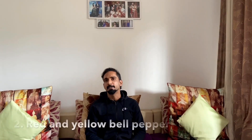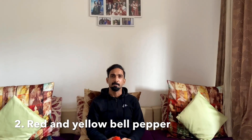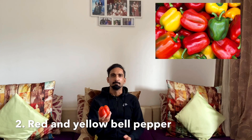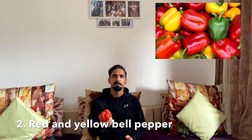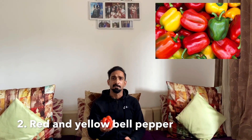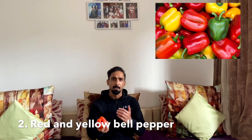If I talk about vegetables with the highest percentage of Vitamin C, that is red bell pepper — we also call it Shimla Mirch, red Shimla Mirch. There is a high percentage of Vitamin C in it. It also contains another antioxidant called beta-carotene. When we eat it, our body converts beta-carotene into Vitamin A, which keeps our skin and eyes healthy.